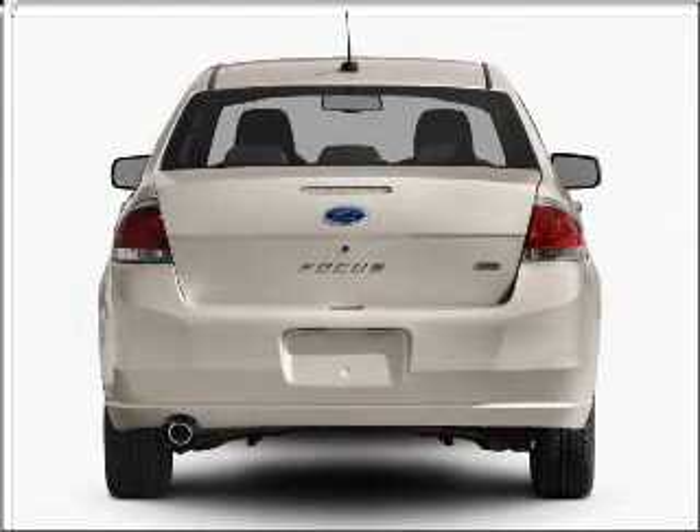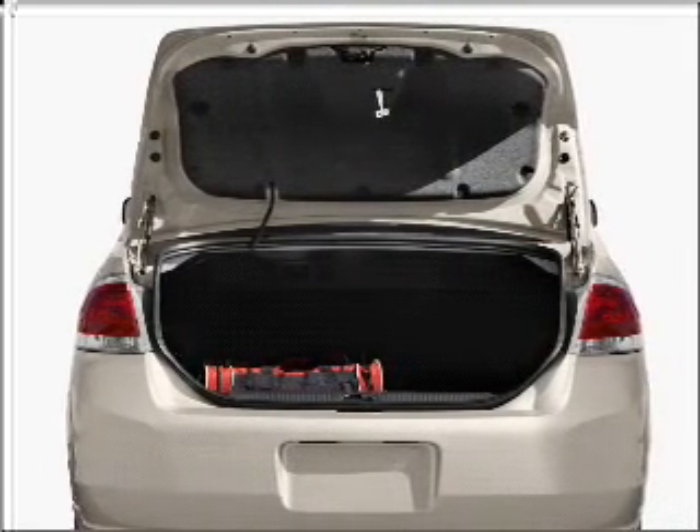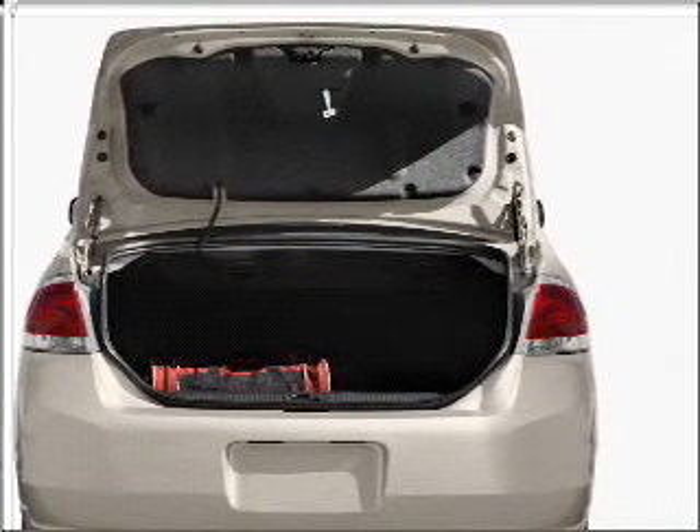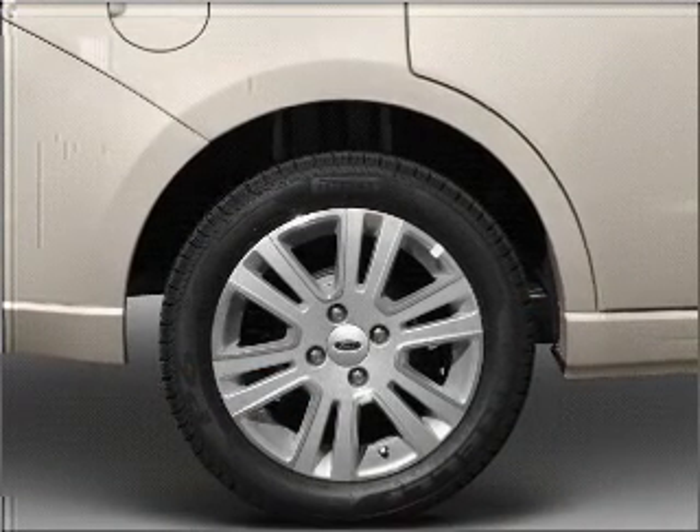With an efficient four-cylinder engine connected to a smooth-shifting automatic transmission, stand out from the crowd with premium wheels. The anti-lock braking system will help deliver you safely to your destination. Heated seats offer comfort in cold weather.